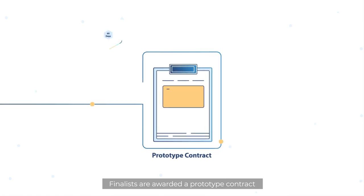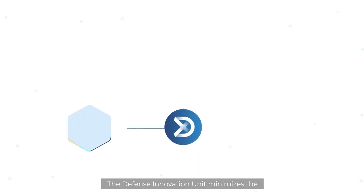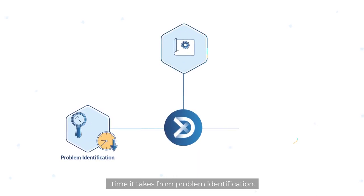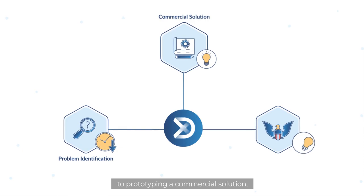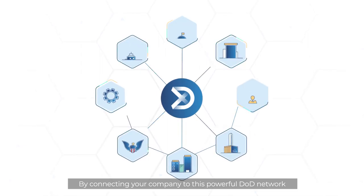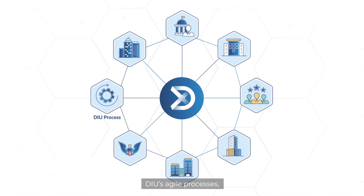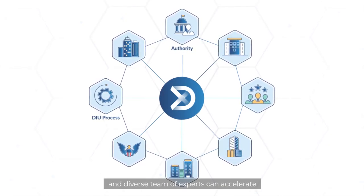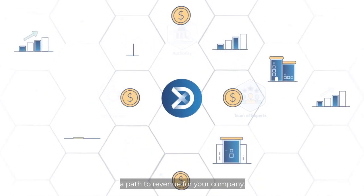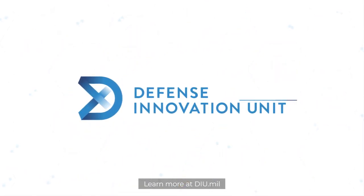Finalists are awarded a prototype contract within 60 to 90 days from start of process. The Defense Innovation Unit minimizes the time it takes from problem identification to prototyping a commercial solution and implementing it in the field. By connecting your company to this powerful DOD network, DIU's agile processes, contract authorities, and diverse team of experts can accelerate a path to revenue for your company. Learn more at DIU.mil.